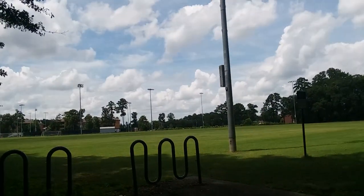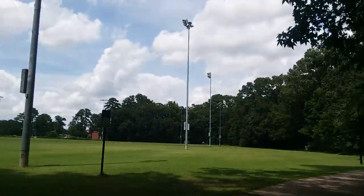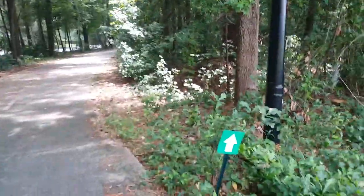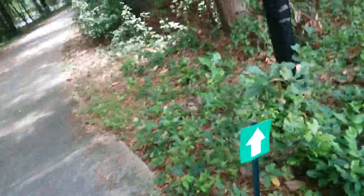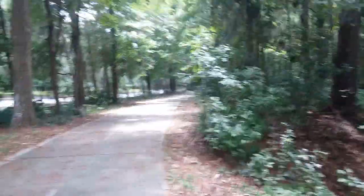It's July 14th, 2023. I'm in Savannah, Georgia at the Georgia Southern University Armstrong Campus. These are the recreational fields, and this is the path that leads to the disc golf, or frisbee golf — I guess they can't say frisbee golf course. This is the paved path through the woods here.